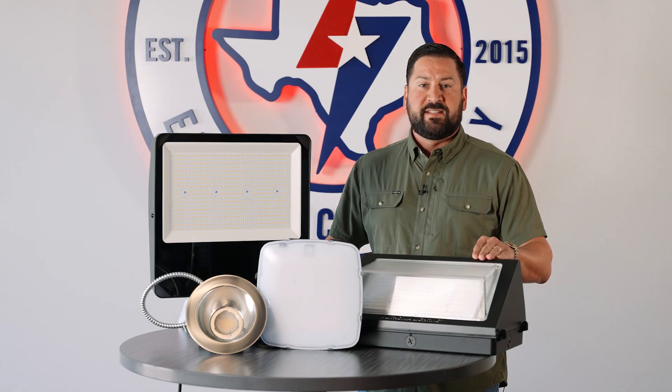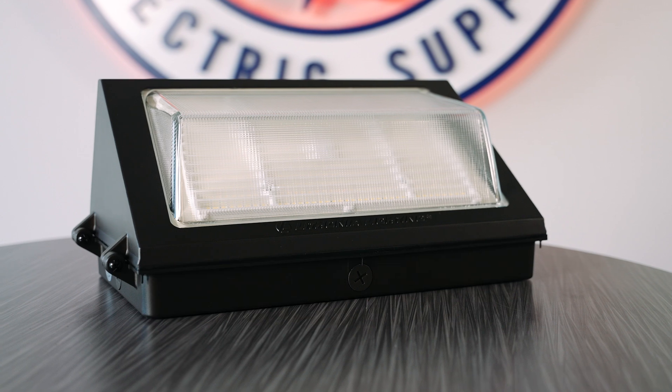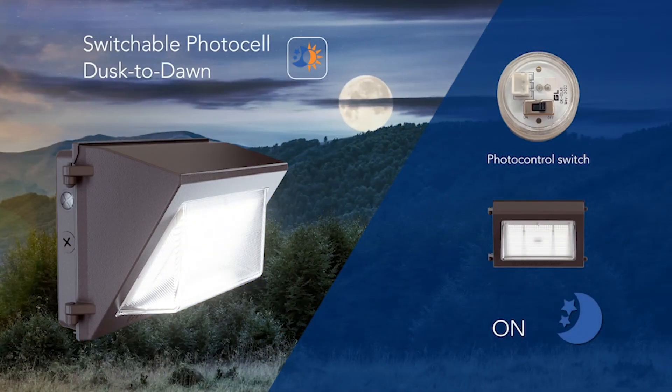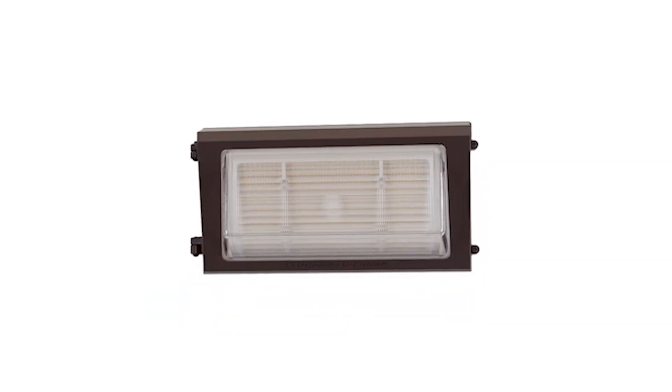Next up is one of our best sellers from Lithonia, the TWR2 wall pack. Just like these other fixtures, the TWR2 has adjustable lumens and color temp, and comes with an internal photo cell that is selectable on or off. The TWR2 that we stock is 120 to 277 volts, and it's also available in 480 volts.